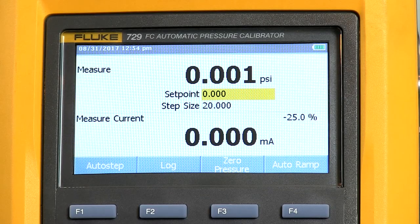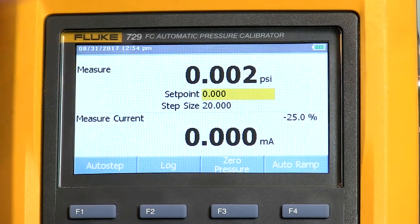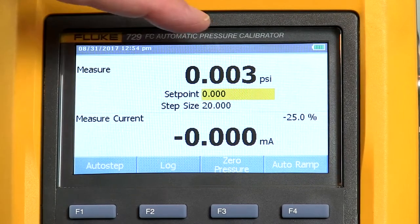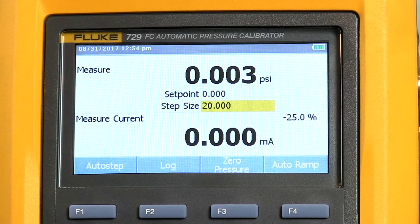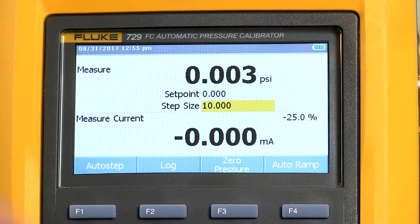A quick tour of the display on the 729: at the top we've got the measurement portion which shows the output of the internal pressure sensor — this is a 300 psi full-scale 729. Below that we have our set point field, highlighted in yellow. If I type in a number and hit the source pressure button it will go to that pressure. There's a step size field under that where we can change the size of the pressure step. So if we're at zero and we step to the next pressure it will go to 10 psi, then 20 psi. In the bottom screen we have measurement of either current or voltage or HART communication. Right now I just have our Martell Beta Gauge connected, but if we had a 4 to 20 milliamp transmitter or voltage output transmitter, the output would be displayed there.